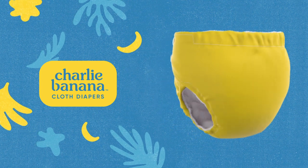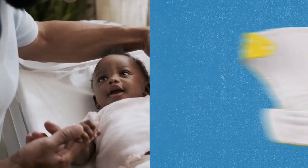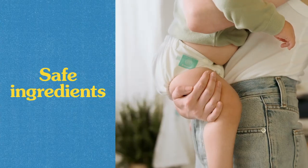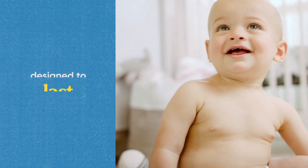What makes Charlie Banana Cloth Diapers unique? A soft, fluffy fleece lining edge to edge means only soft materials touch your baby's skin. Our diapers are made with safe ingredients tested for harmful substances and high-quality materials designed to last.